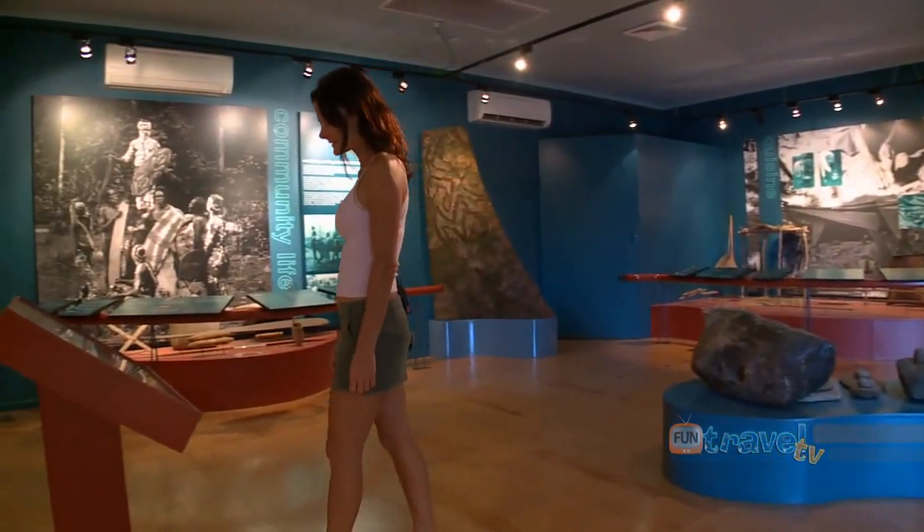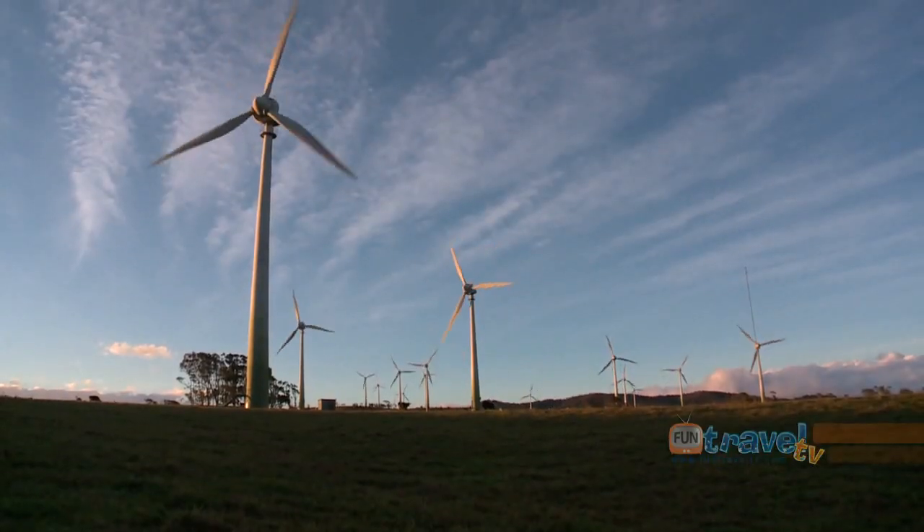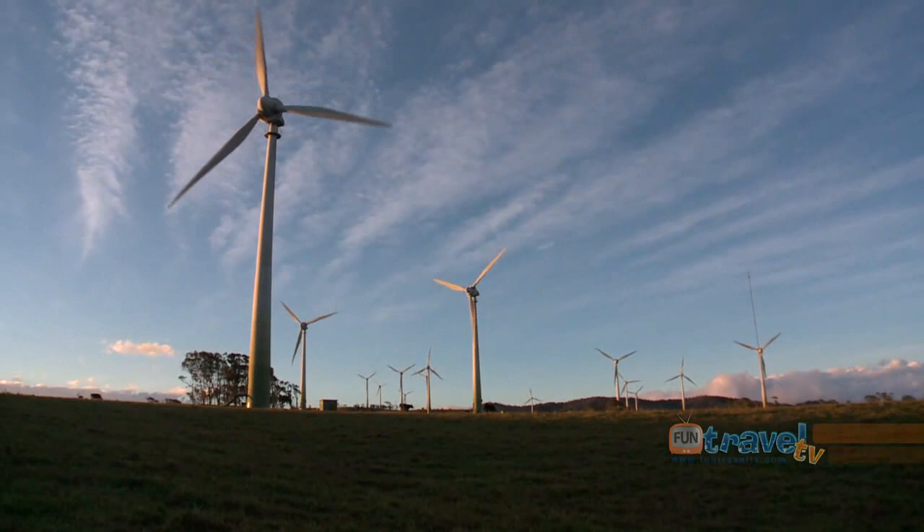The towering windmills just out of town are a sight to see, as they were built to provide the district with an alternative and environmentally friendly power supply.